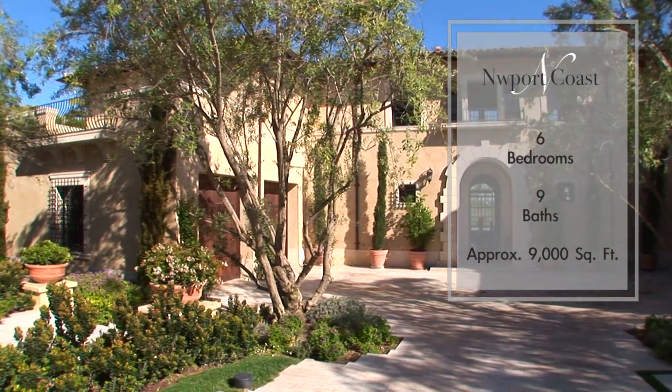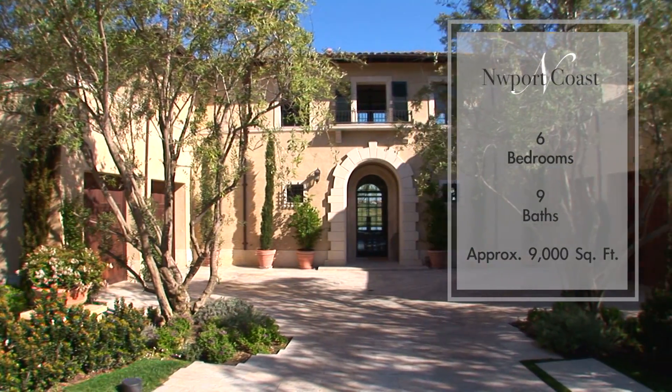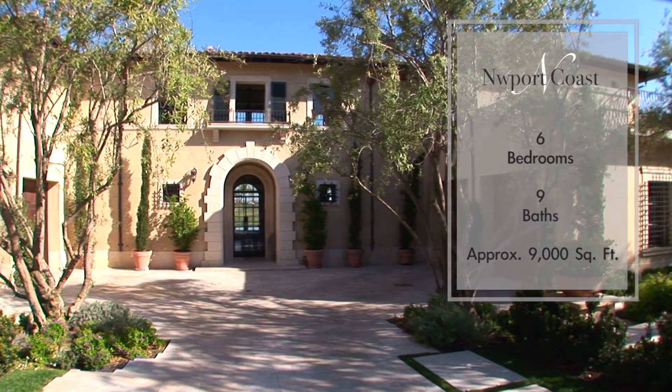Located in an exclusive gated community, this phenomenal home offers the highest measure of security and privacy.